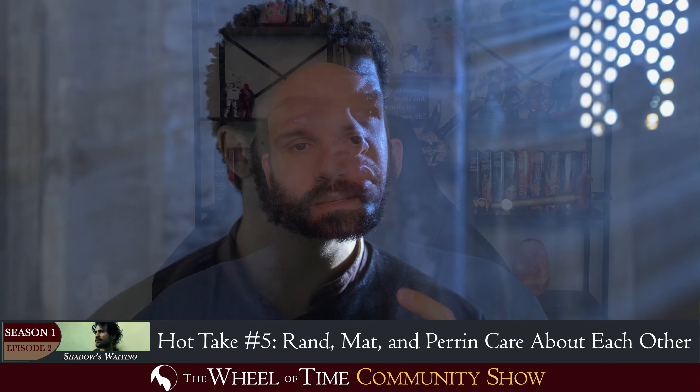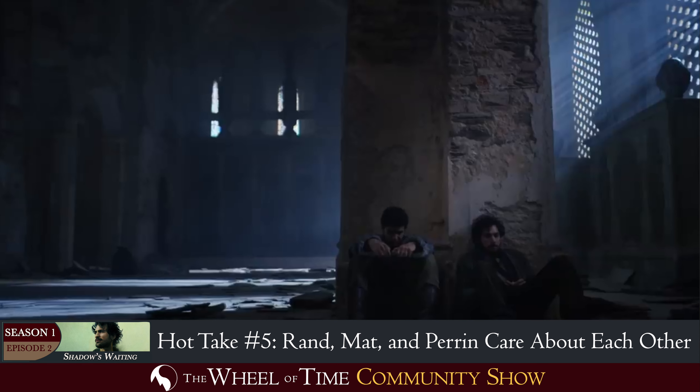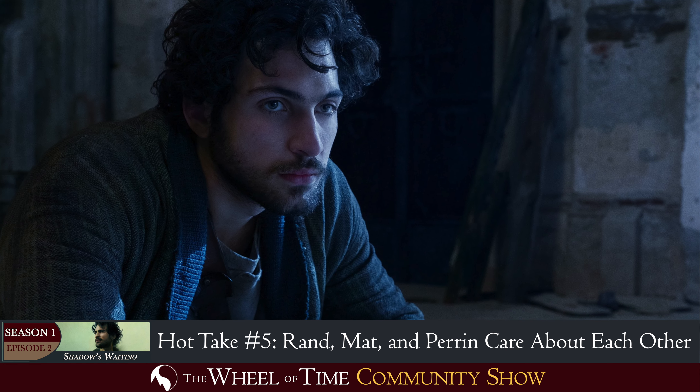In this episode there's a scene where Perrin is sitting off alone and Matt comes and sits with him. He takes out a dagger, twisting it around, and tells Perrin that this dagger was made by Layla — Perrin's wife, who didn't exist in the books but was invented for the show, which I think they did a wonderful job with. And he says, 'Layla gave this to me, and now I'm giving it to you.'